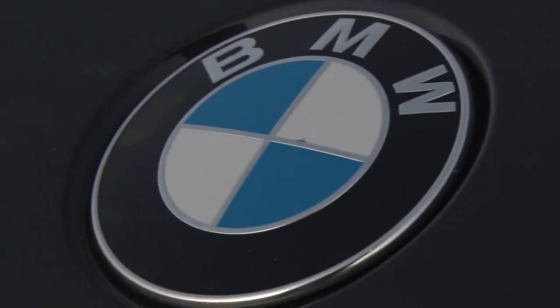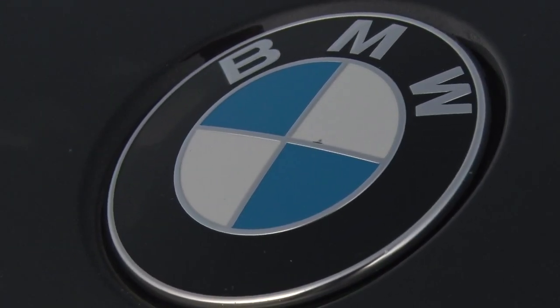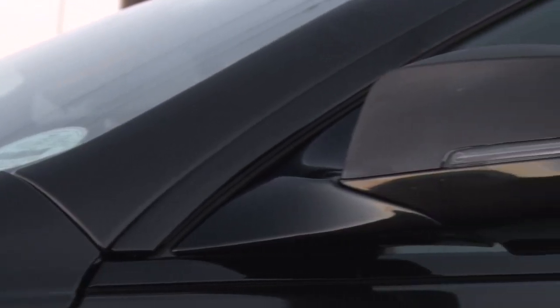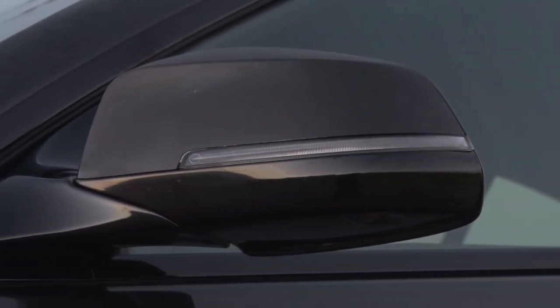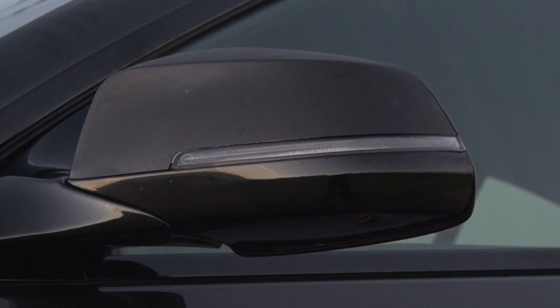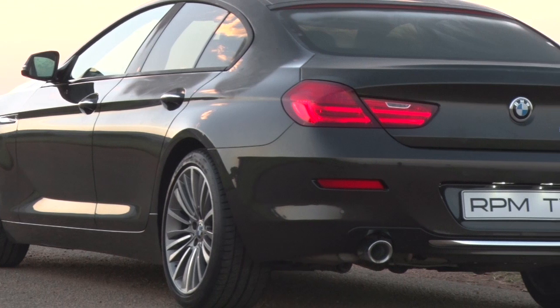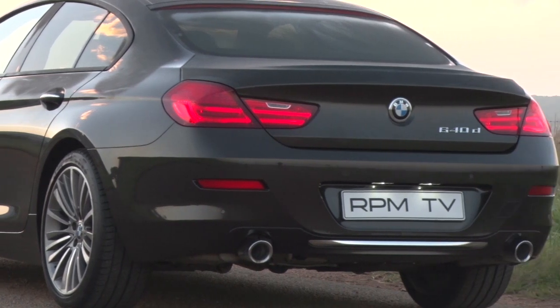In profile, the changes are subtle and consist of little more than more streamlined mirrors with integrated light strip indicator repeaters, while the rear window surround is finished in a dark-hued aluminium. The rear gets a wider, more powerful design with larger exhaust tailpipes to further emphasize the Grand Coupe's sporty aspirations.